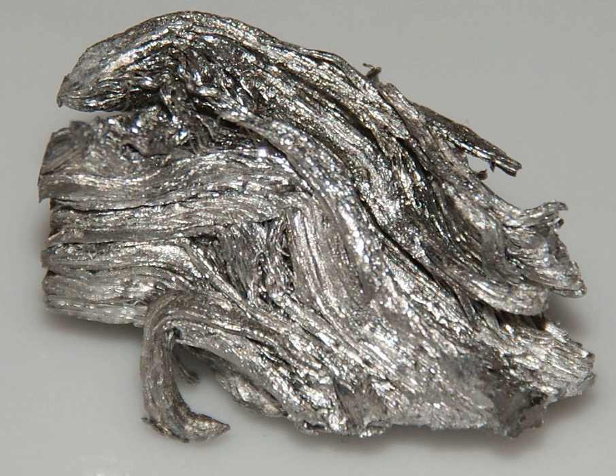Elemental Holmium is a relatively soft and malleable silvery-white metal. It is too reactive to be found uncombined in nature, but when isolated is relatively stable in dry air at room temperature. However, it reacts with water and corrodes readily, and also burns in air when heated.